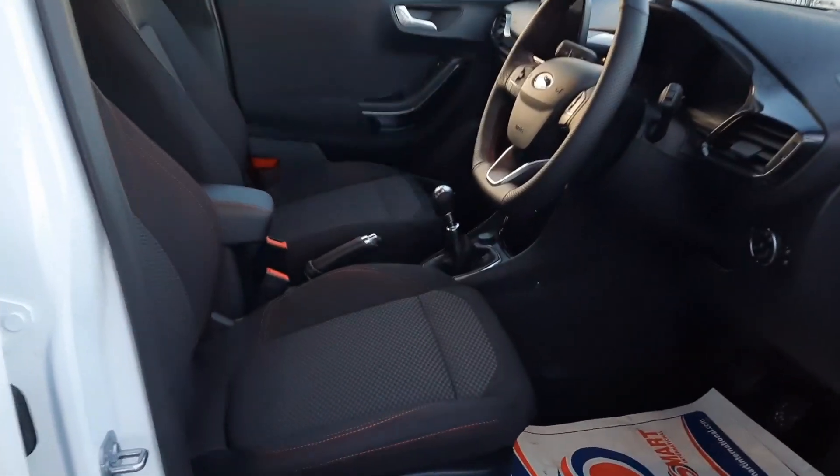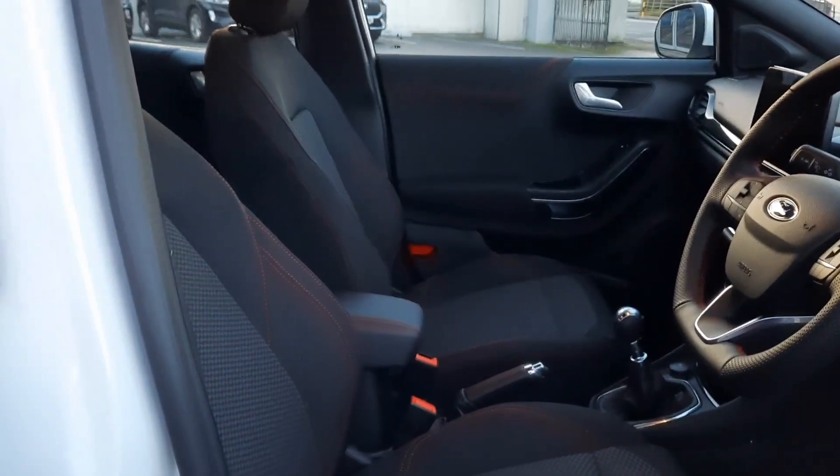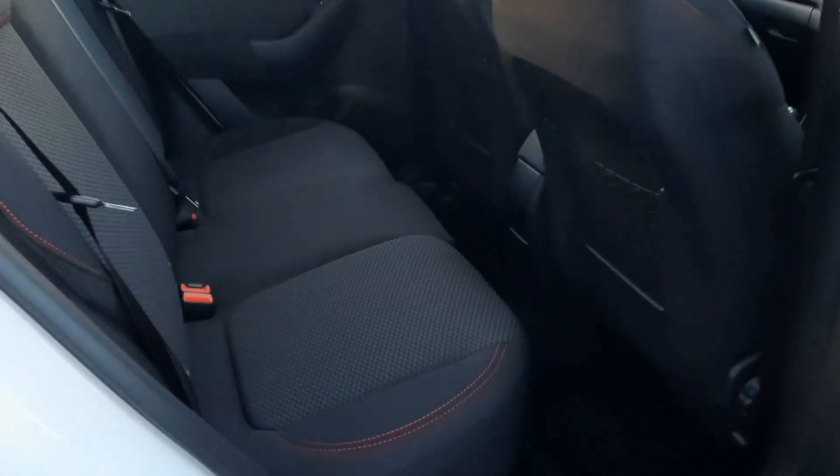Inside we have our black cloth interior with a contrasting red stitching. In the rear we have the same black trim.